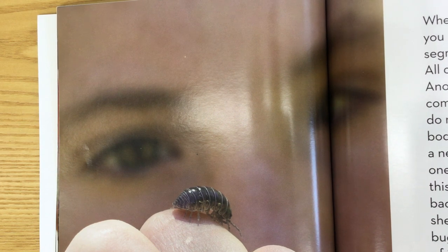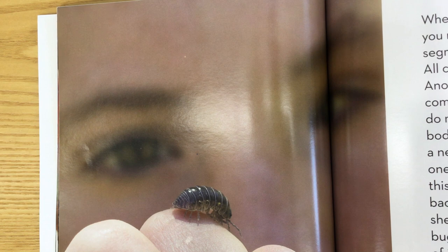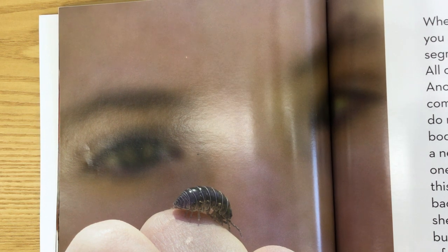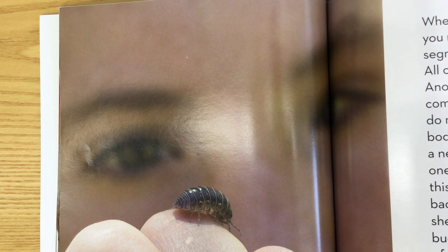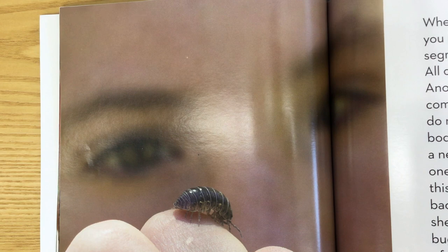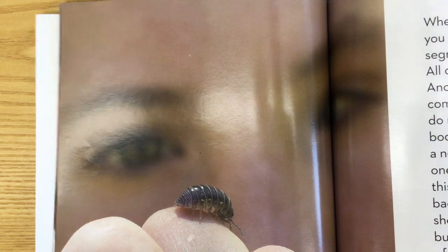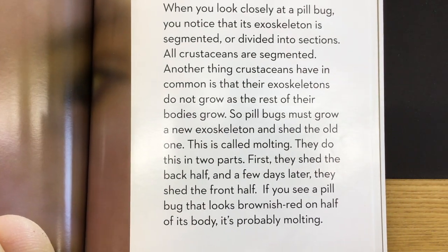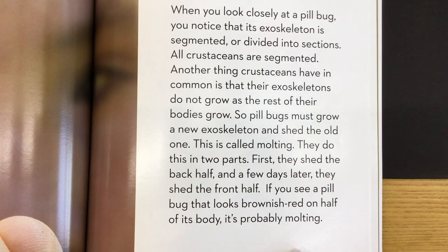When you look closely at a pill bug, you notice that its exoskeleton is segmented, or divided into sections. All crustaceans are segmented. Another thing crustaceans have in common is that their exoskeletons do not grow as the rest of their bodies grow. So pill bugs must grow a new exoskeleton and shed the old one — this is called molting. They do this in two parts: first they shed the back half, and a few days later they shed the front half. If you see a pill bug that looks brownish red on half its body, it's probably molting.